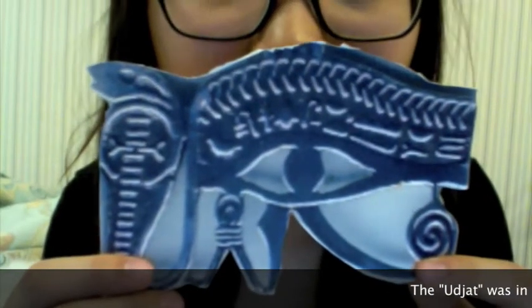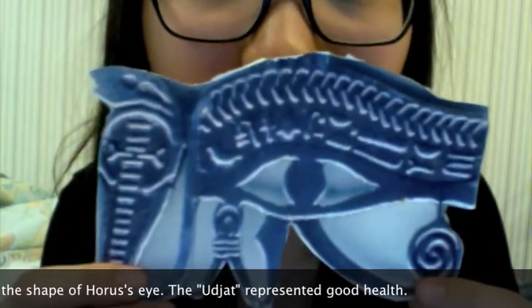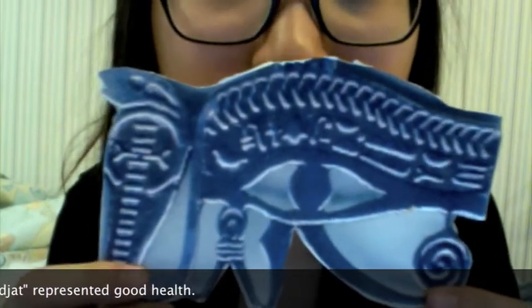This is a picture of an Egyptian amulet called the Ujjat. The Ujjat represents good health and is also in the shape of Horus' eye. Horus is Egypt's patron god.